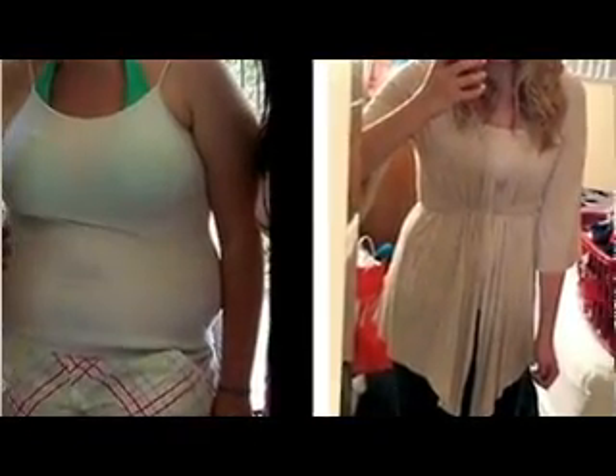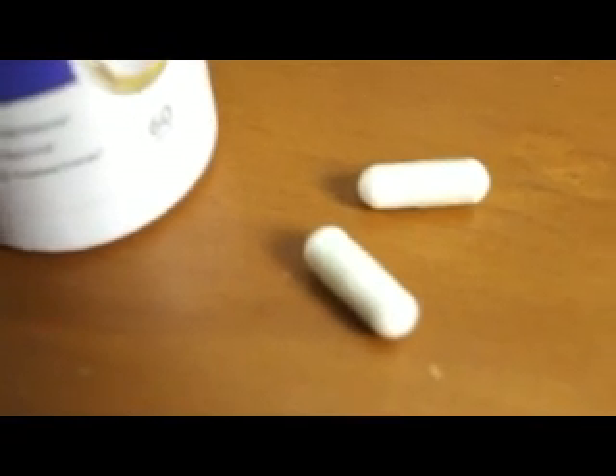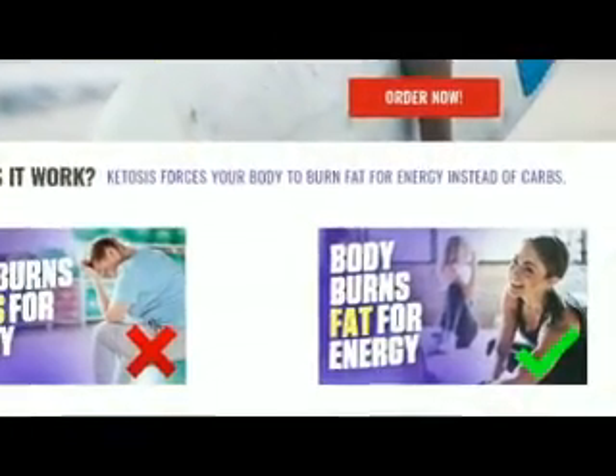Hey everybody, I wanted to let you guys know about this super effective weight loss supplement that works really well, and I'm sure it will help you a lot. I'm talking about these keto diet pills. If you don't know what keto pills are, it's actually a natural supplement that causes your body to burn your own body fat for energy instead of carbs, even without exercising, so you lose weight.